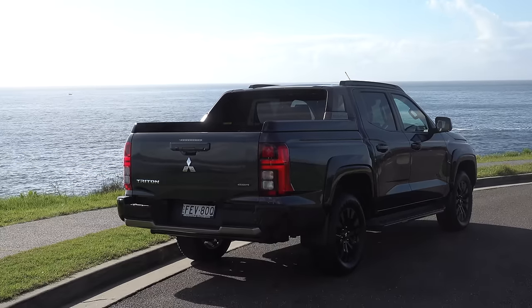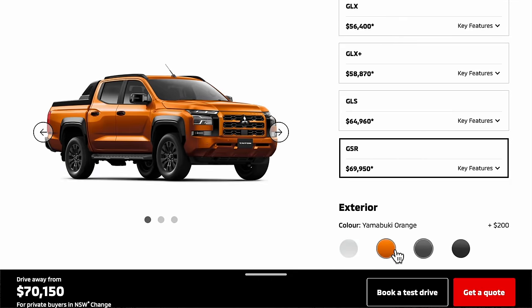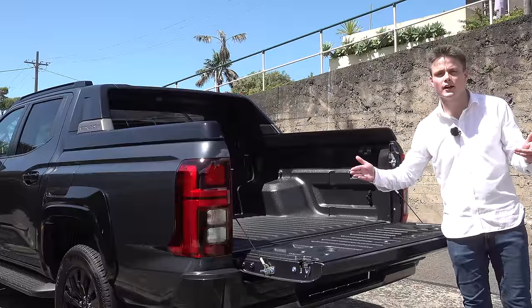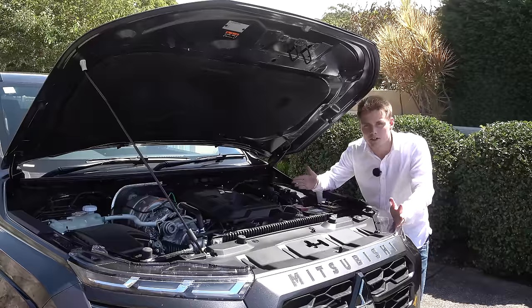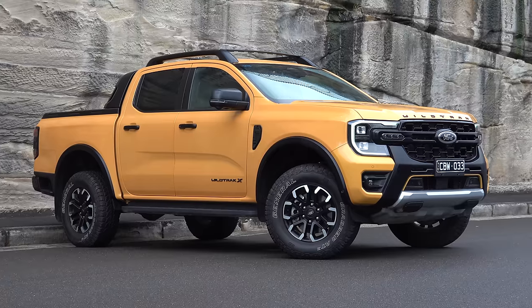In this review I'm going to tell you everything you need to know about it. First, a brief overview about the model range, options and its pricing. Then we're going to move on to the styling, then check out the cabin, then move on to the practicality, and I'm also going to run you through the new powertrain. And of course I'm going to drive it to see if you should buy one over the Ford Ranger.